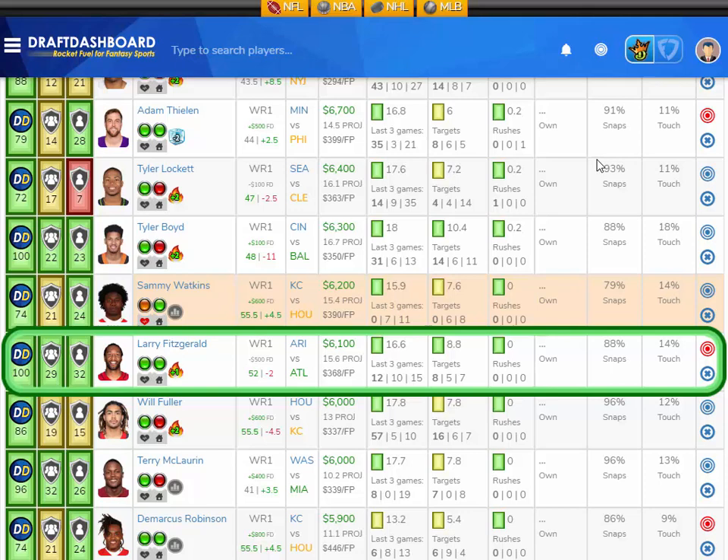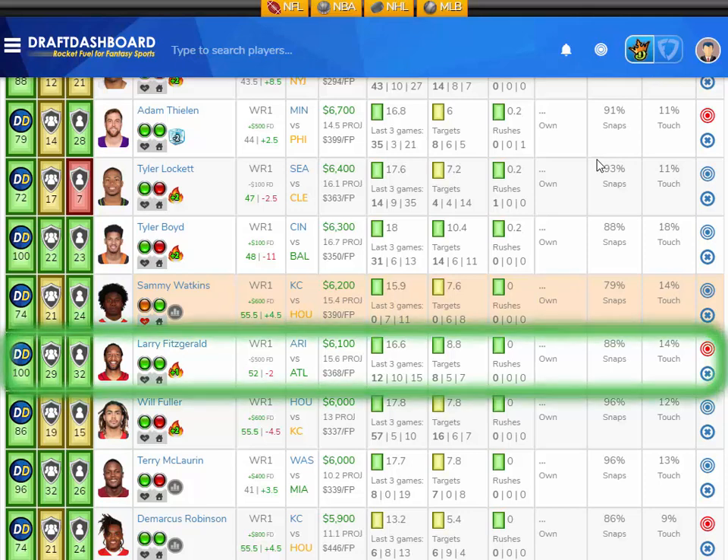Vegas thinks there's going to be 52 points scored in this game with the Cardinals behind by two — a pass script for Fitzgerald. It's a home game, and David Johnson was banged up a little bit, which can only help Larry Fitzgerald's cause with maybe more pass targets going his way. I like Larry Fitzgerald here versus the Atlanta Falcons.